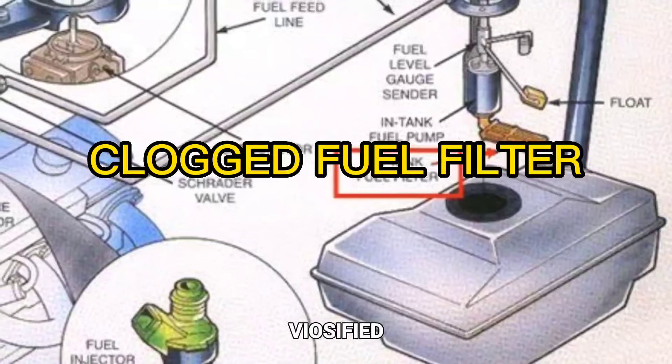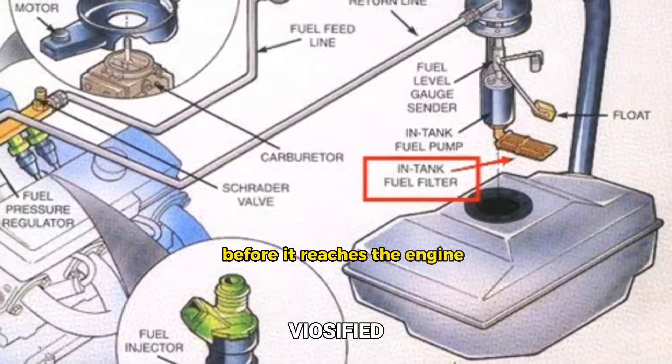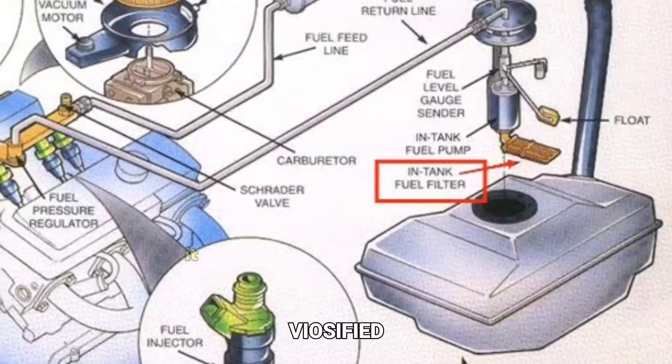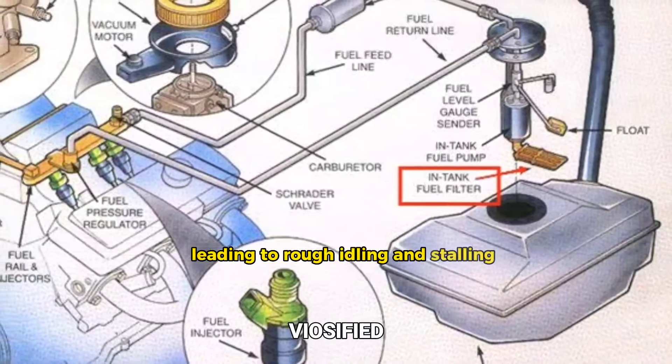Clogged fuel filter. The fuel filter screens out contaminants from the fuel before it reaches the engine. If it becomes clogged, it can restrict fuel flow to the engine, leading to rough idling and stalling.